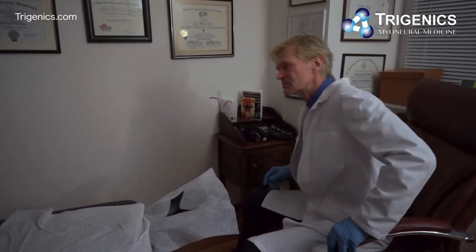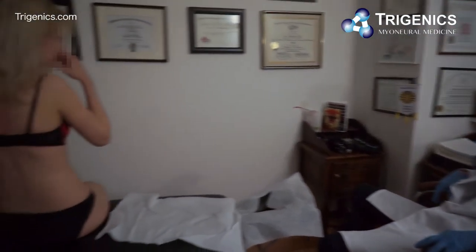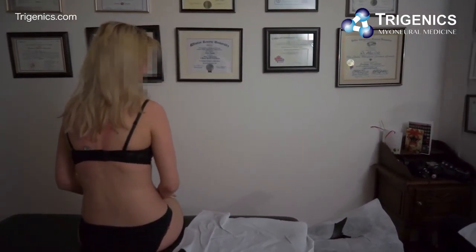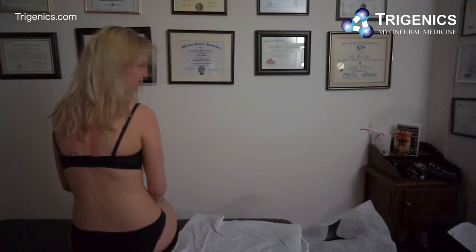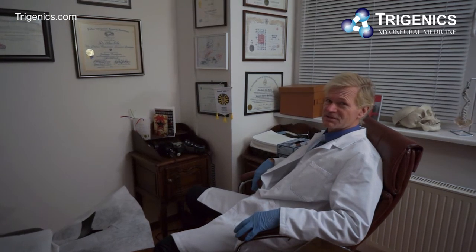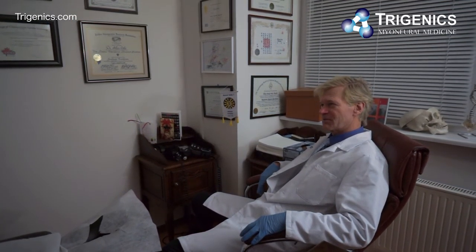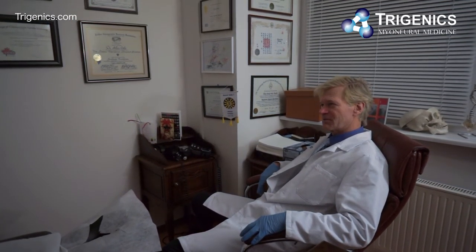Just a little bit more right here — and there it was. How much better does it feel? She says she's feeling a little bit shaky right now. Yeah, but it's good shaking, not bad shaking — that's what we like.